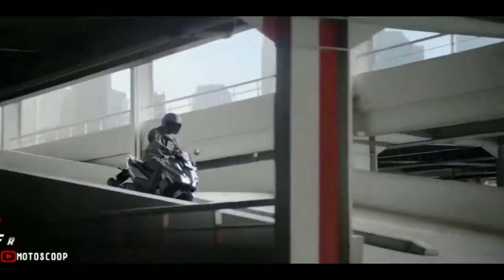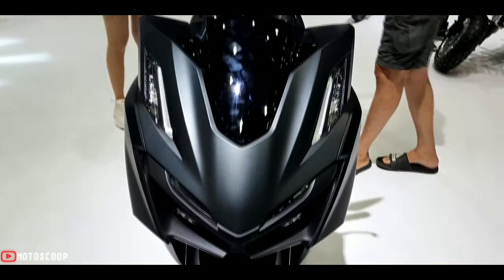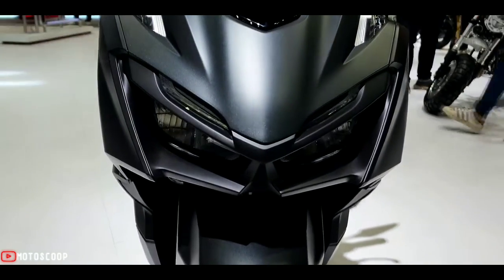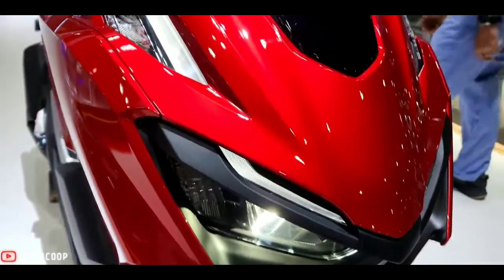Powering the Honda Click 160 is a single-cylinder liquid-cooled engine with 15 brake horsepower of peak power and 13.4 Newton meters of peak torque. This power and torque is transmitted to the rear wheels via a CVT gearbox.